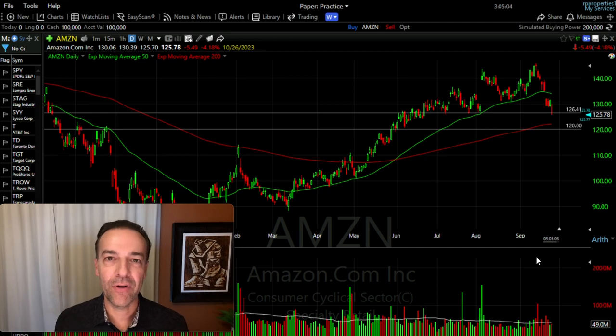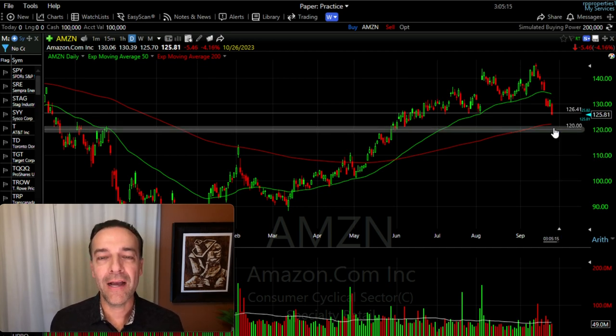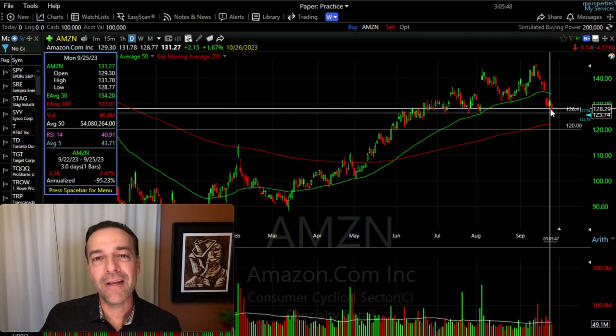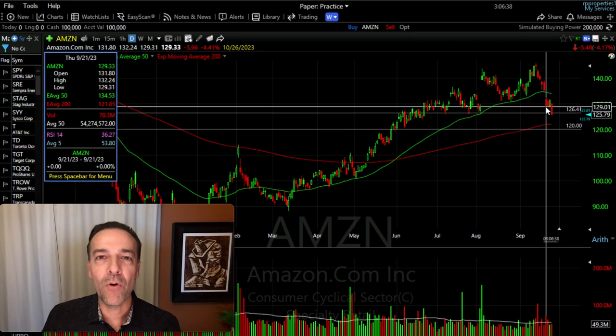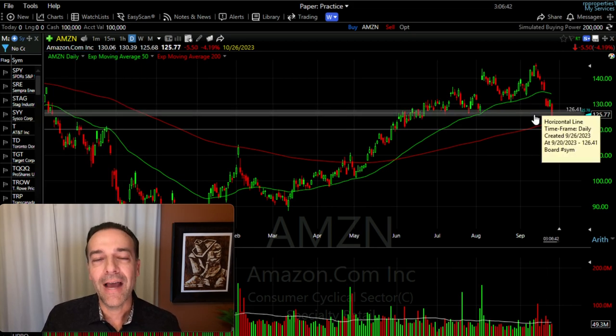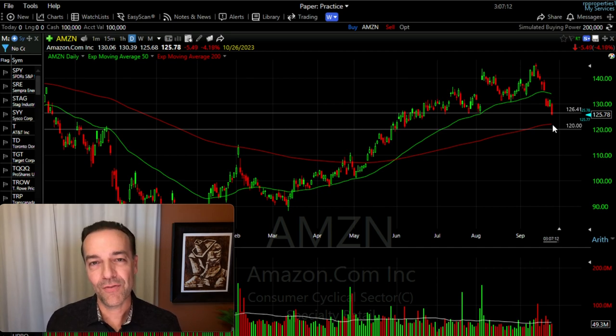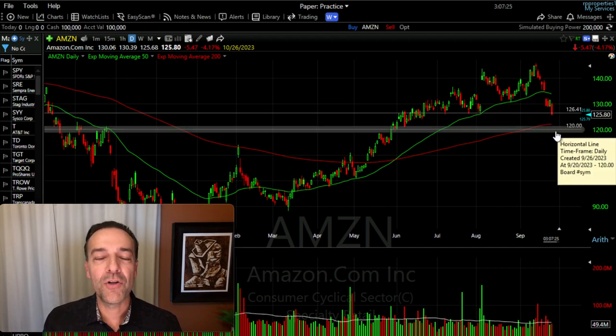Why am I saying this was a safe trade? Here you see the daily chart of Amazon. At this white line, that's where we sold our $120 put option. Today is actually a pretty big down day for Amazon — it's down around 4.2%. But yesterday when we did this trade, the $129 area had been serving as support for Amazon over the previous few days. Just below that, around the $126 area, that area had previously served as support as well. And if Amazon broke below both those areas of support, I knew the $200 moving average — the red line — would mostly serve as support. Our $120 strike price was below even that red $200 moving average.